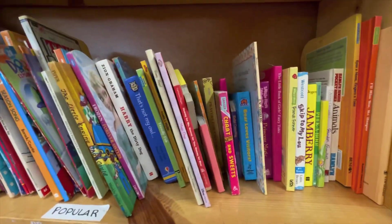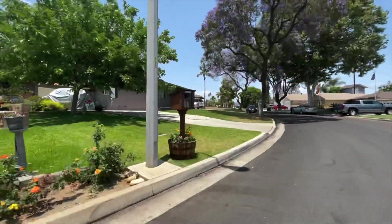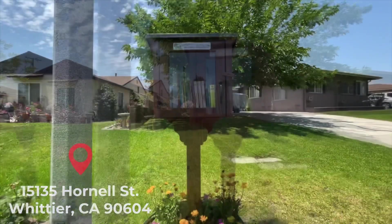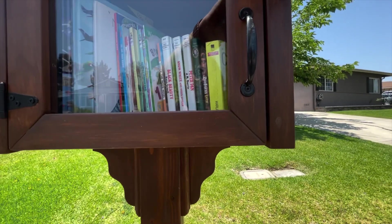Alright, so I have books in hand. Now let's answer the question: what is the Little Free Library program? Little Free Libraries is a nonprofit dedicated to increasing accessibility to books, improving literacy, and providing a sense of community.